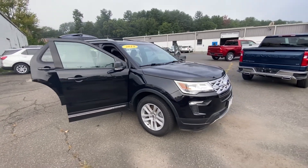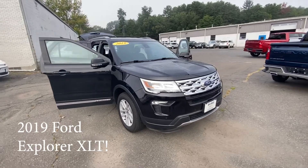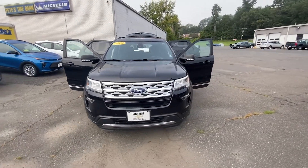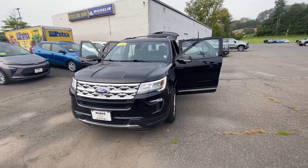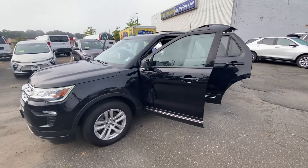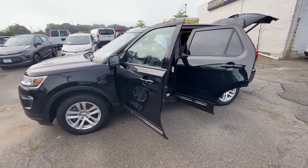Hello, my name is Brian Burrell. I'm the internet manager here at Burke Chevrolet, taking a walk around the 2019 Ford Explorer that we have here in black. This one does have a cloth interior.